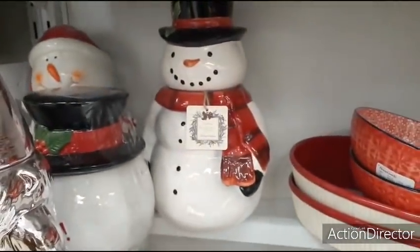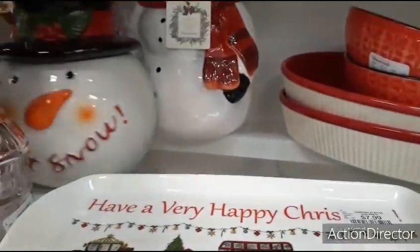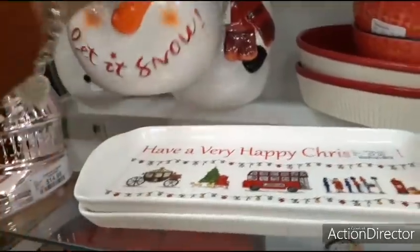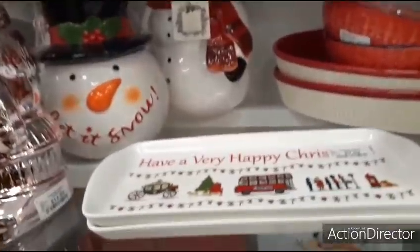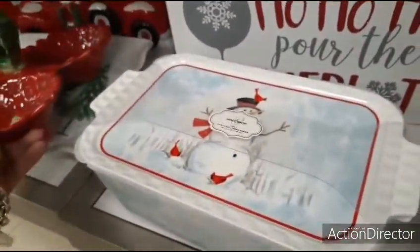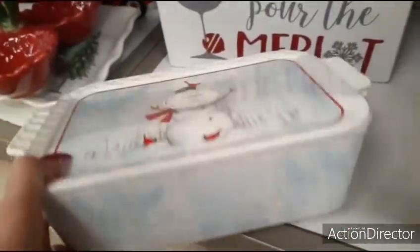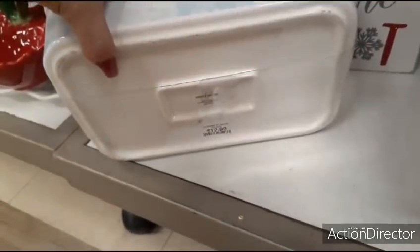Cute treat jars back there. Look at that — let it snow. That one's $9.99. This is cute as well — this is ceramic. Wow, I was not expecting that. $12.99.